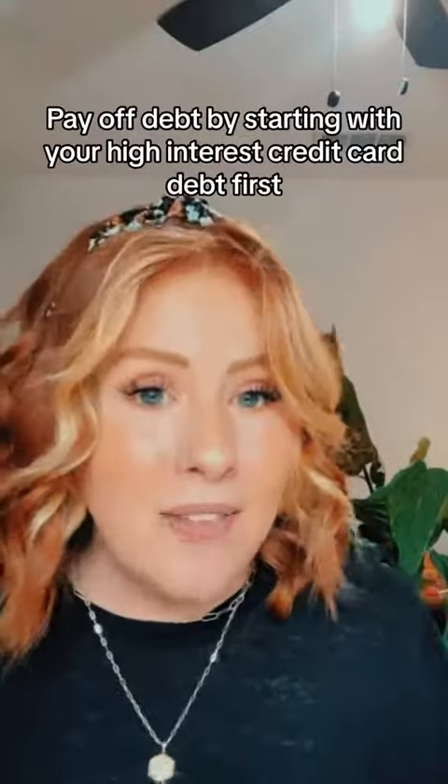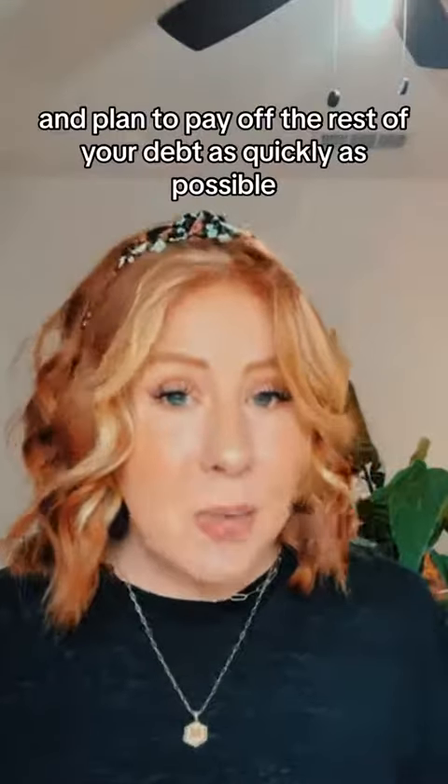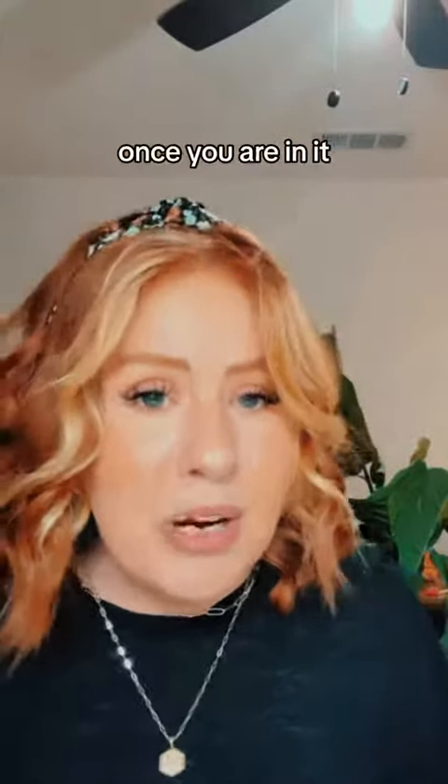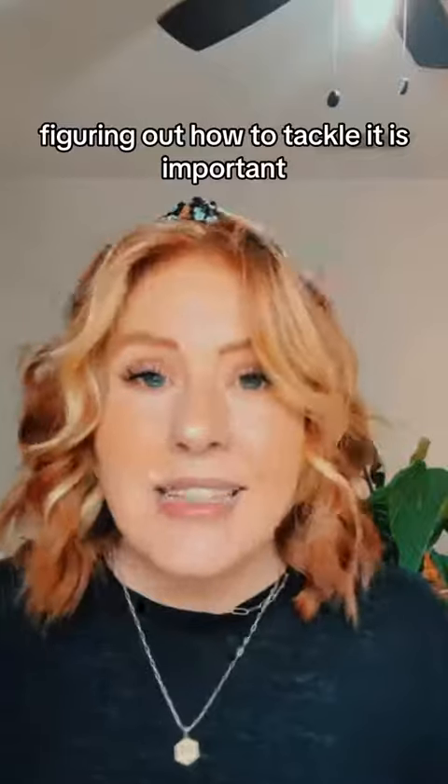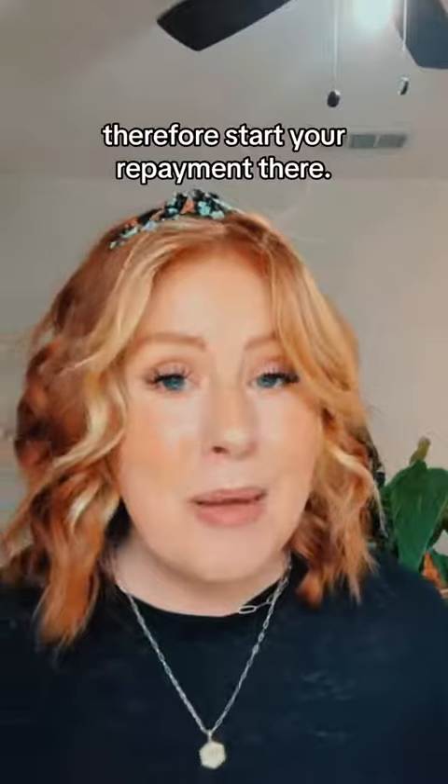4. Pay off debt by starting with your high interest credit card debt first and plan to pay off the rest of your debt as quickly as possible. Once you are in it, figuring out how to tackle it is important. Try as much as possible to avoid higher interest rates, therefore start your repayment there.